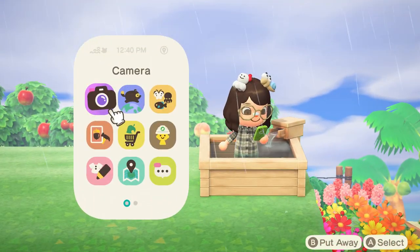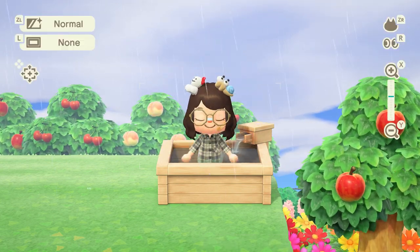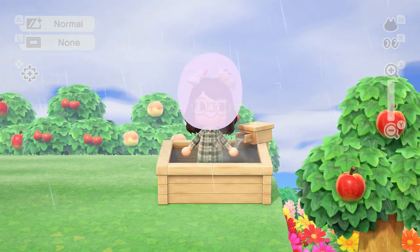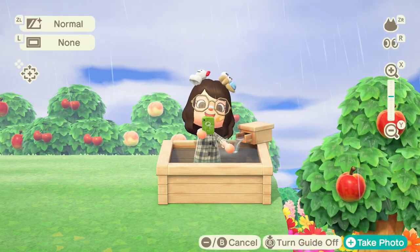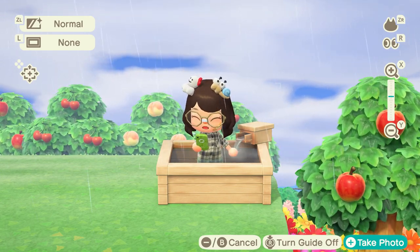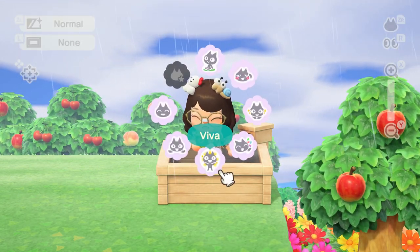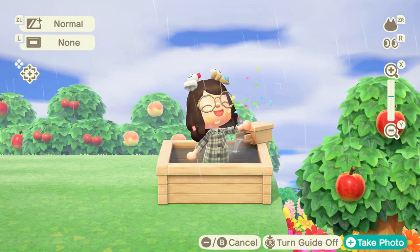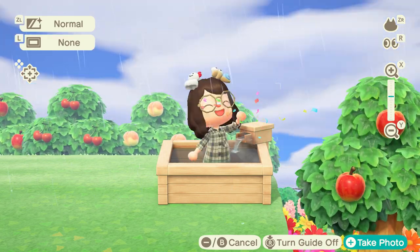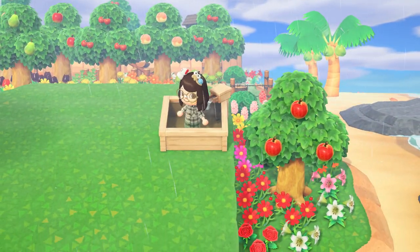From here you can easily go into your camera and all of your functions are going to work. You'll be able to sit down, and you can have some pool selfies — because what else would you do in a pool? I probably should have worn a swimsuit, but here we are having a party in a dress. You can take all the pictures that you want!